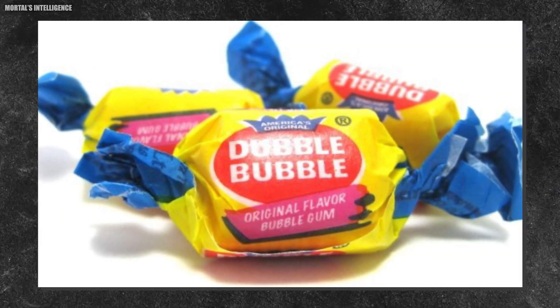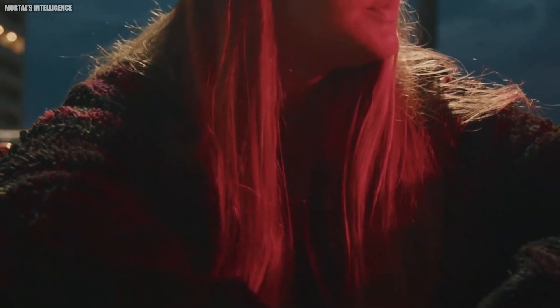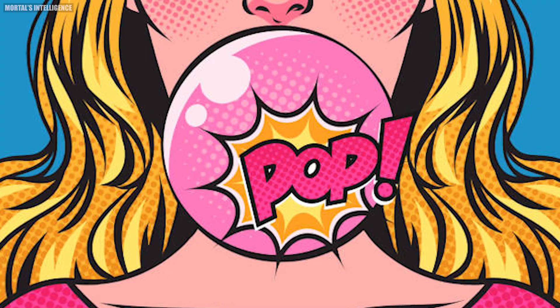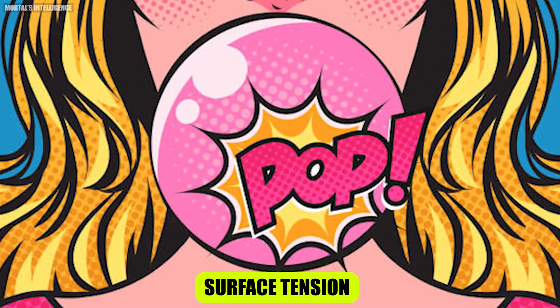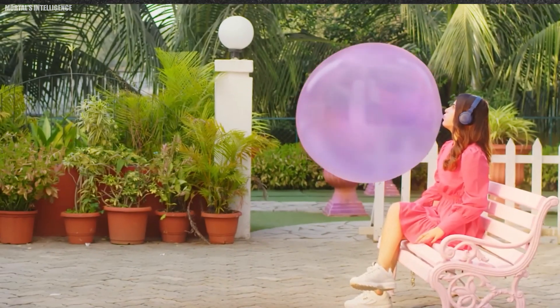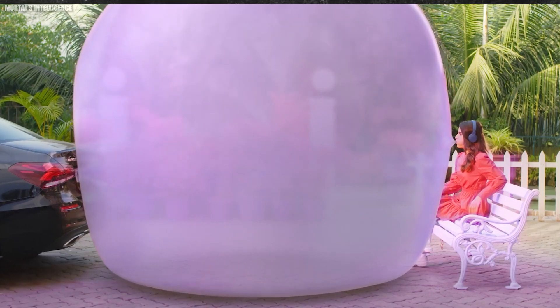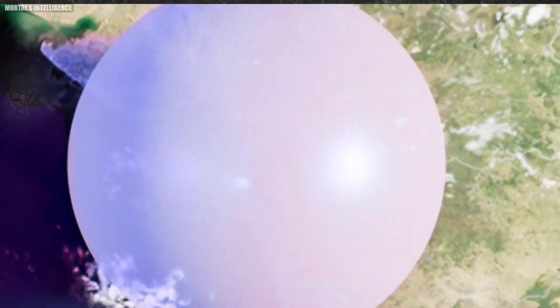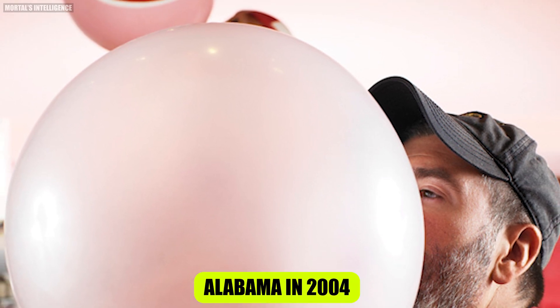However, as the bubble gets larger, the gum stretches thinner and thinner until the surface tension can't hold it together anymore — and pop! Your bubble bursts. Did you know the world record for the largest bubblegum bubble is 23 inches in diameter? That's almost two feet across, blown by Chad Fell of Alabama in 2004. Now that's something to chew on.